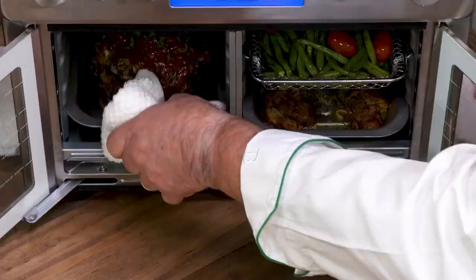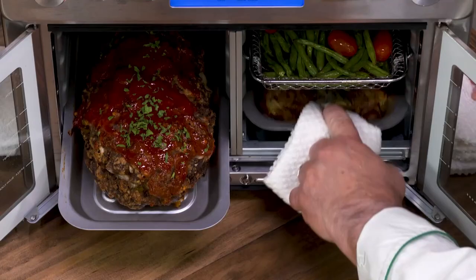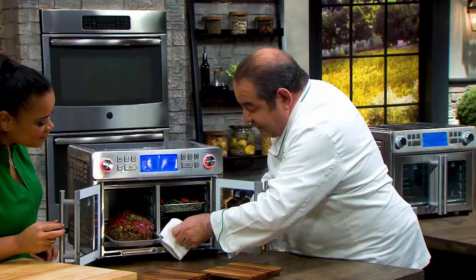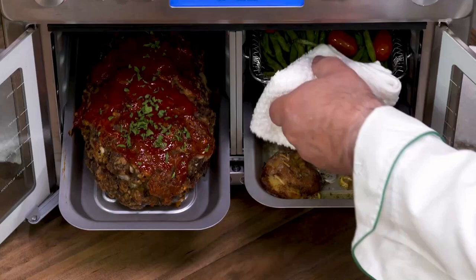First thing we got — beautiful meatballs. Look at that, it smells so good. Then we have these smashed potatoes — they're kind of a big hit these days. And then the awesome green beans. With the QuickSync technology, the whole meal gets to be done at the same time.